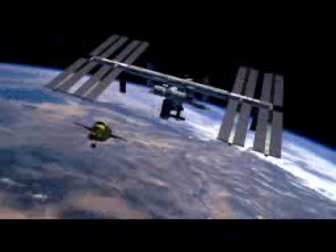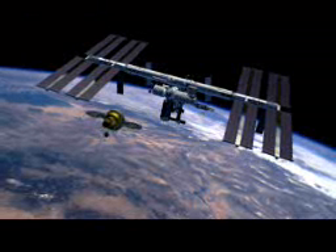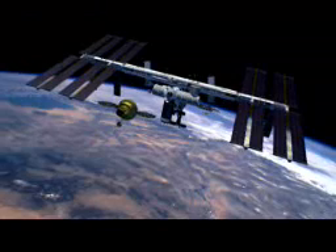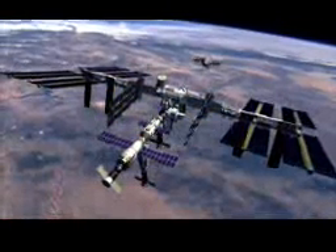We have three different what we refer to as design reference missions. The first one is servicing the International Space Station — insert into orbit, rendezvous, and dock with the International Space Station, stay up to 180 days or more, and then return that crew to the surface of the Earth.